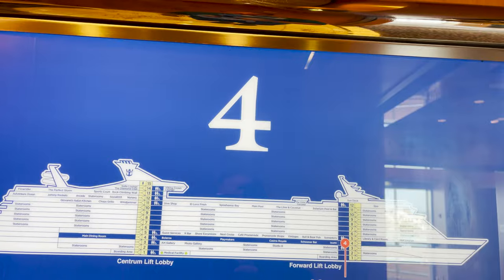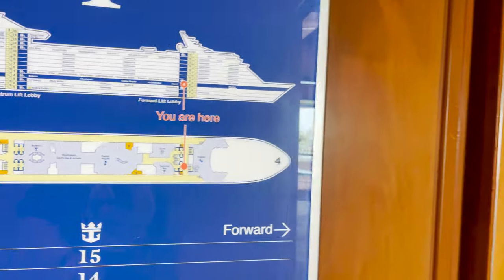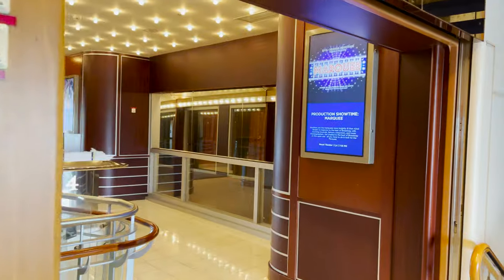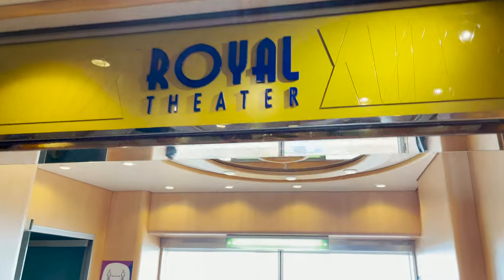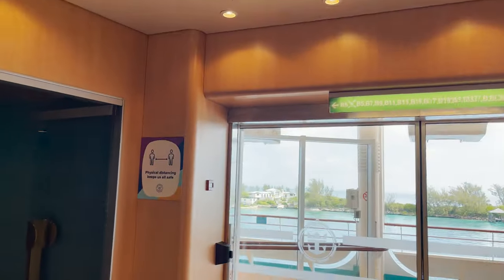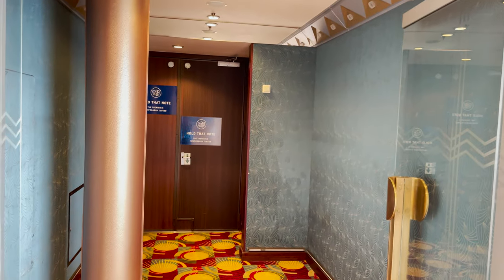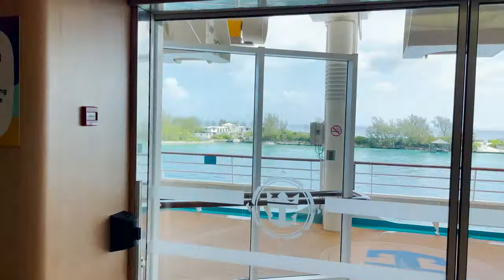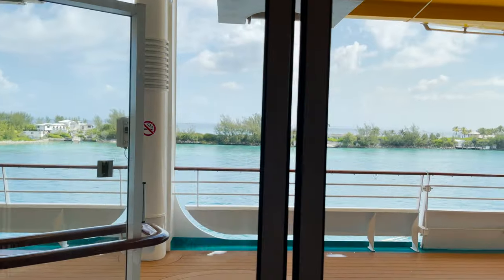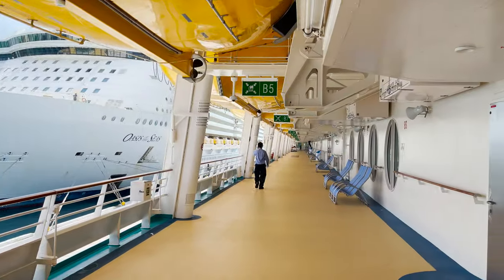On to deck four. The only thing forward listed on the map is again the Royal Theater — when entering on deck four you come in on the side, starboard or port, see the sign for Royal Theater, and head right inside when it's open. There's also something not on the map to show: heading outside on either side you find the promenade deck.